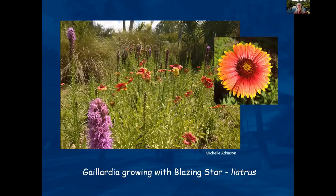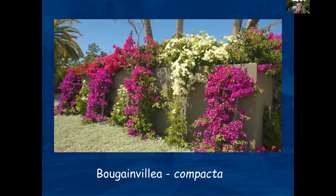The Gaillardia, or blanket flower, is the orange one here, and this is the Liatris or Blazing Star. These photos were taken at the Naples Botanical Garden by Michelle — a beautiful park from the pictures. Bougainvillea is definitely not three feet tall, but there is a compact version that will stay much shorter. You don't have as many color choices, but remember to make sure it's the compact version if you want to use Bougainvillea as a ground cover.